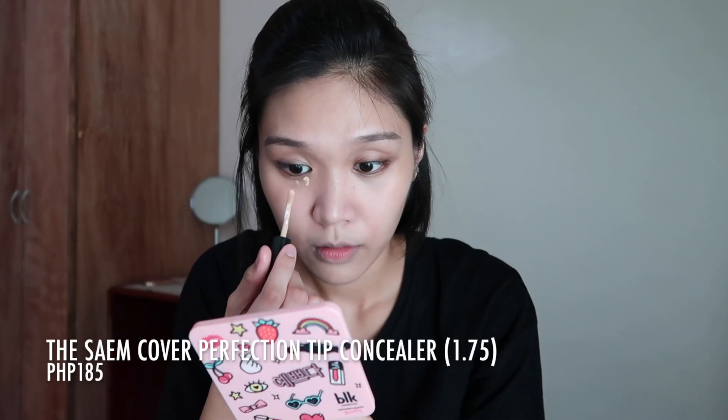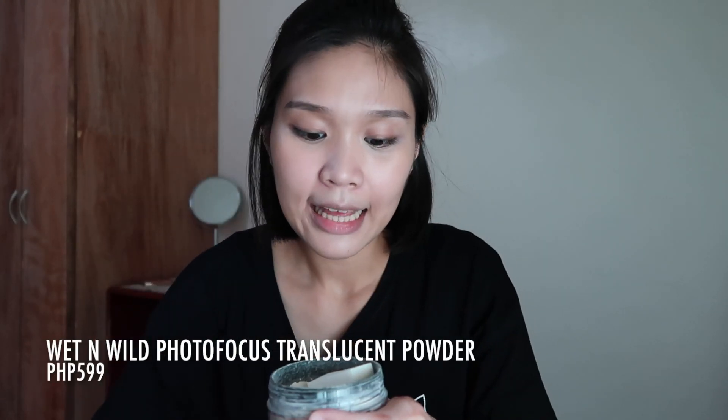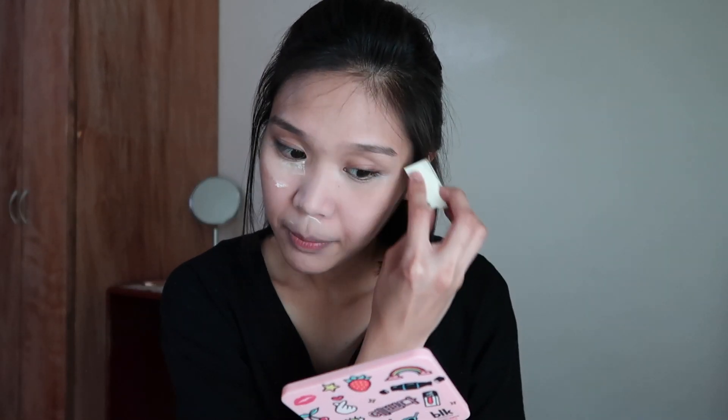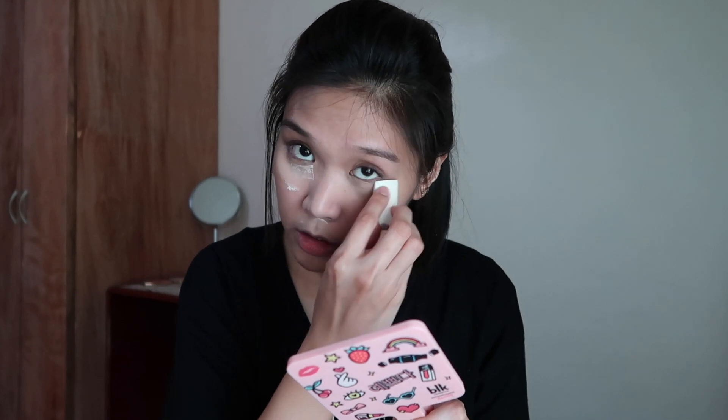I think I put on a bit too much, but that's okay — let's apply bronzer. Now for the concealer, I chose The SEM. For the powder, I picked the Wet n Wild Photofocus Translucent Powder — I'll apply it on the areas where I put concealer, and also on my brows so that when I apply the brow product later, it'll look better.